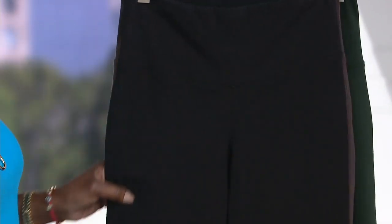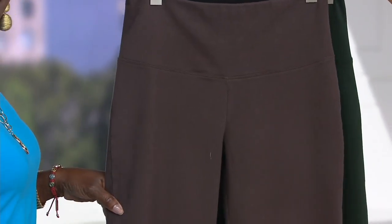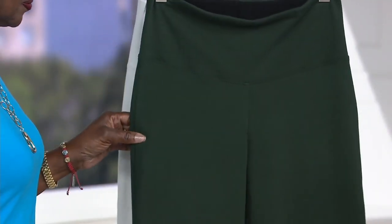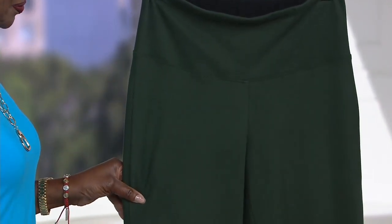Then we have black, and that's a nice solid. We also have the new color today — chocolate. This color, which is a favorite, is olive, and I love the deep richness of that green.